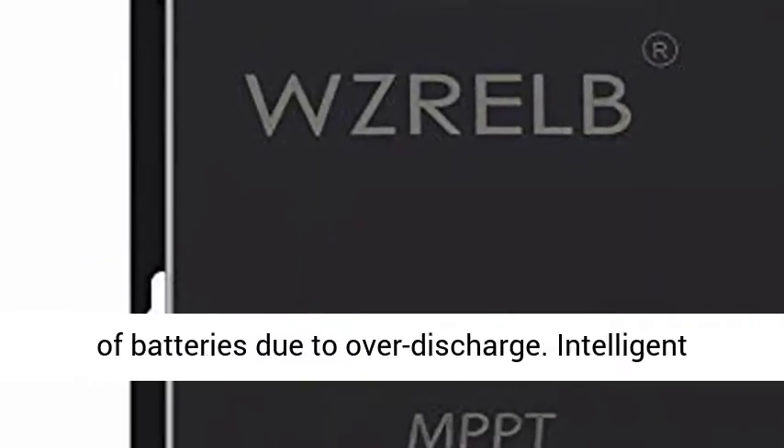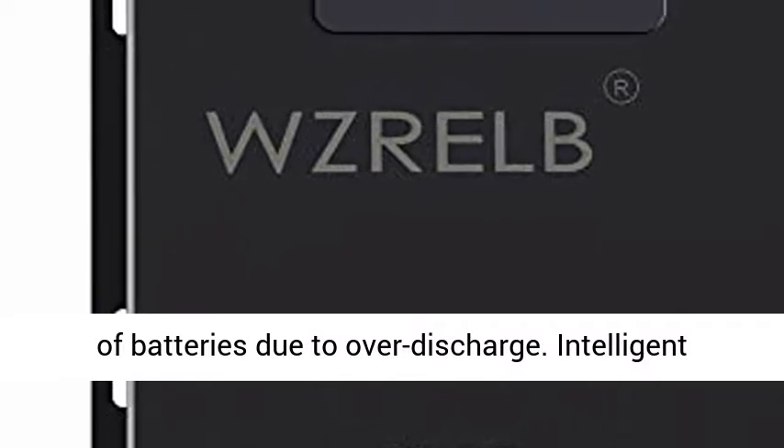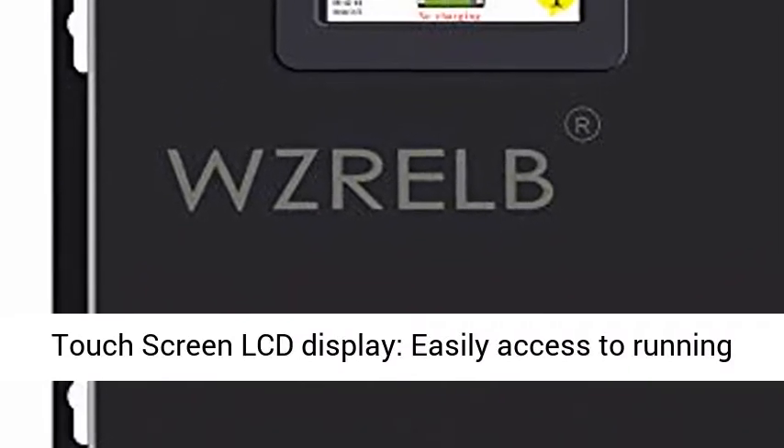Various Automatic Protection Functions: protection against overcharge, overdischarge, overload, short circuit, reverse polarity, overheat, and battery under voltage.